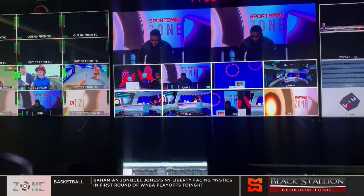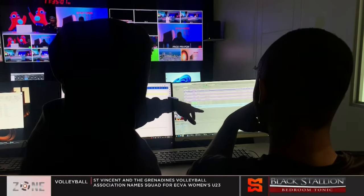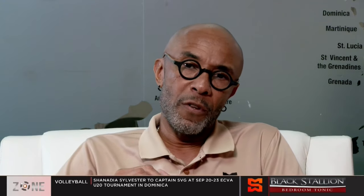One of the things that SportsMax has done well — something our directors and executive team have always encouraged us to push — is Caribbean integrity, Caribbean unity. The goal is to have an integrated Caribbean in terms of how we broadcast, what we broadcast, and what we put out there to our viewers.